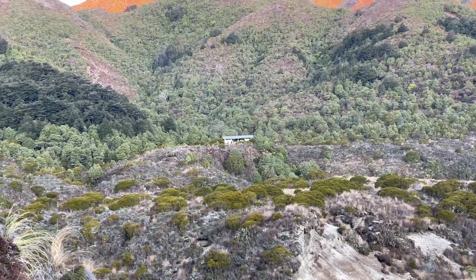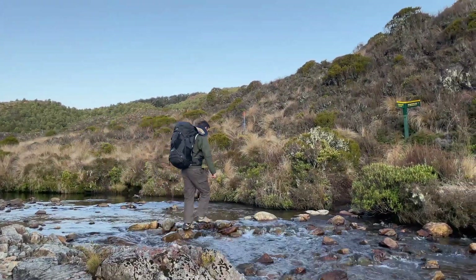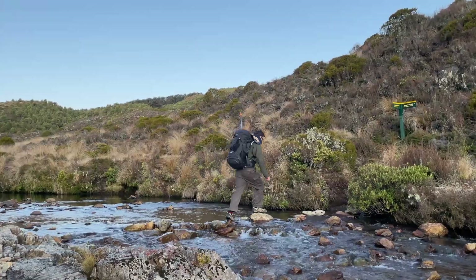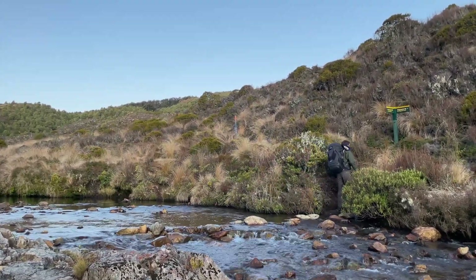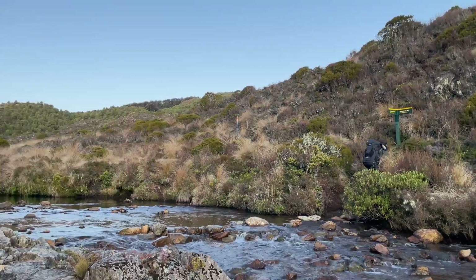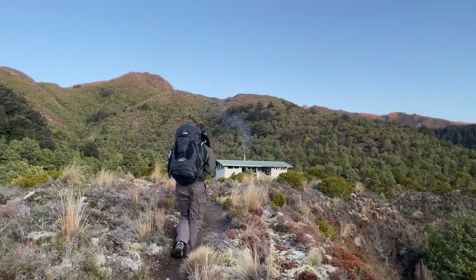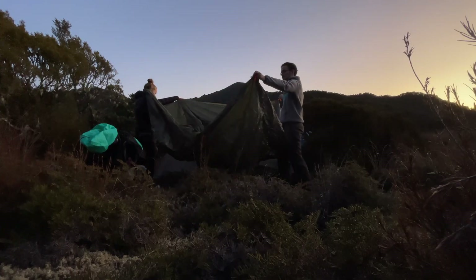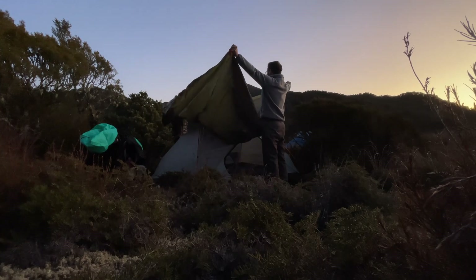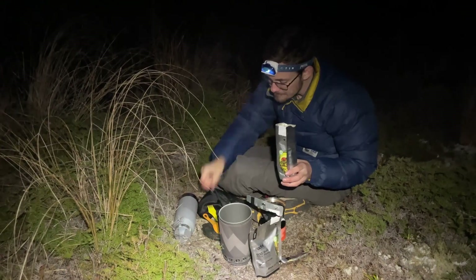I found it funny how after 6 hours of walking in dry conditions, just 5 minutes before reaching the hut, there was a high chance of falling into a river. But we didn't, so that's very good. As soon as we got to the hut, we started putting the tent together. Perfect timing — we finished just as it was getting pitch black.